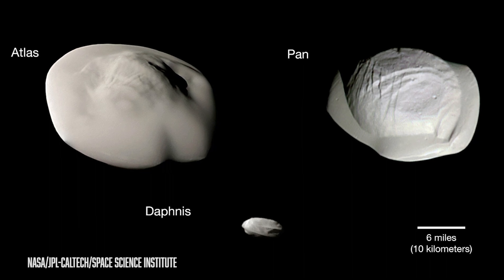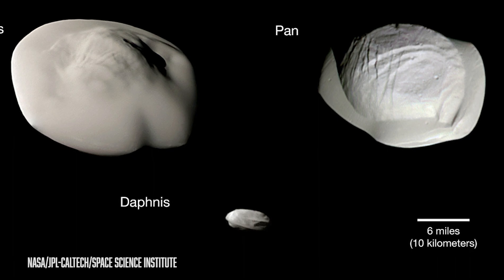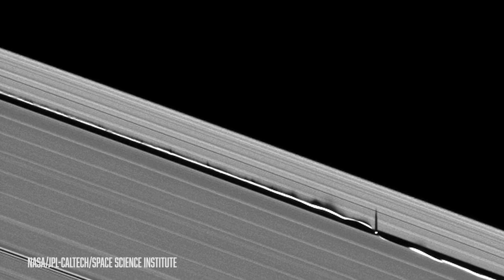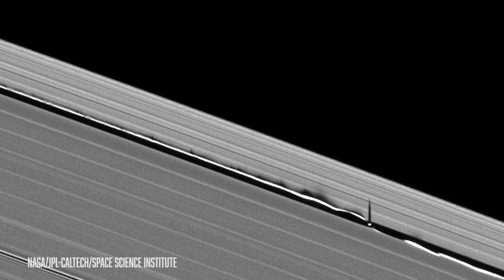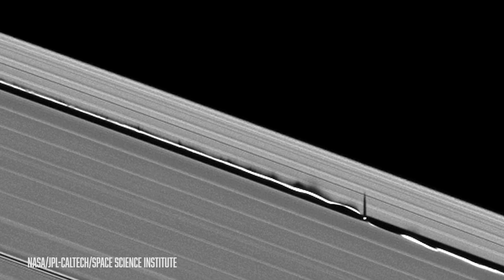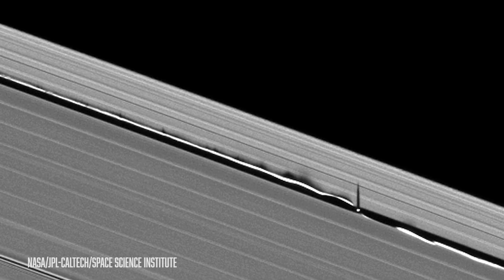There's another tiny moon at Saturn that has a different interaction with Saturn's rings. It's called Daphnis, and Daphnis creates these beautiful waves in its wake as it goes around Saturn. It uses its tiny amount of gravity to create these beautiful wave patterns in Saturn's rings.